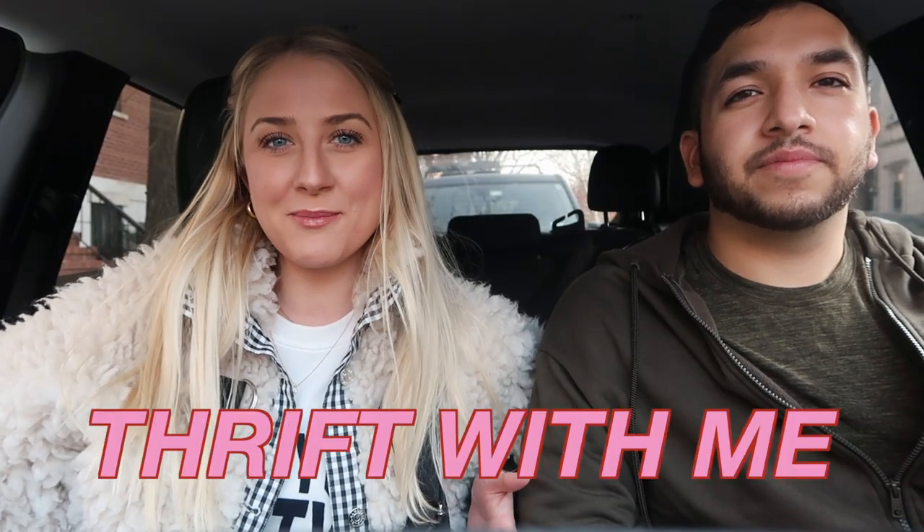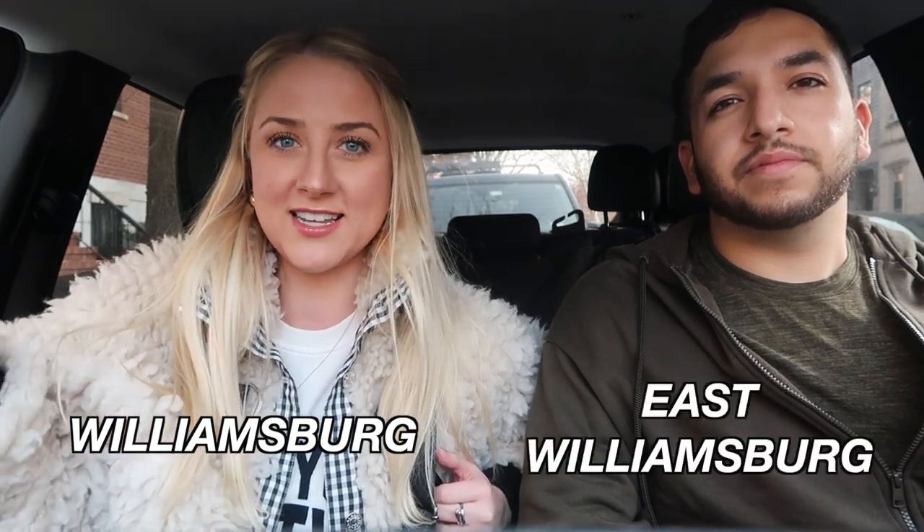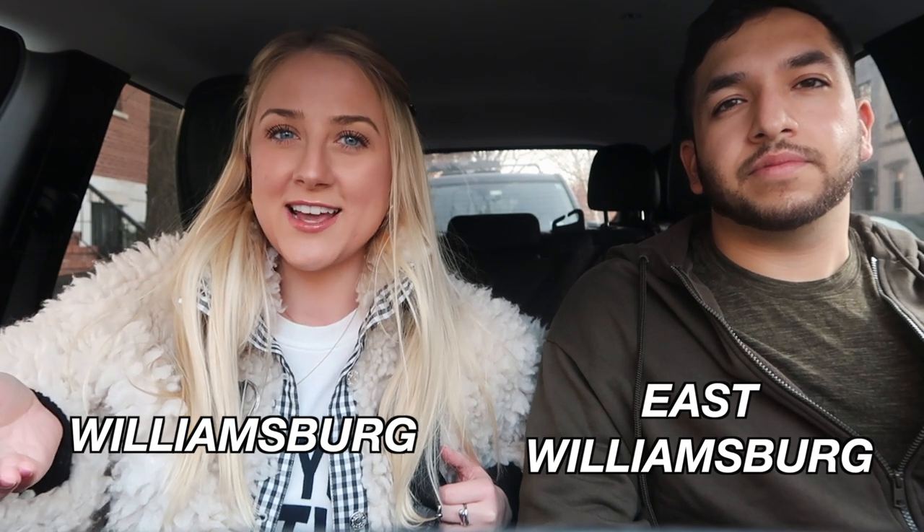Welcome back to my channel and welcome to another thrift with me. This one is going to be a little different — it's actually going to be over the span of two days. Today we are only going to two different thrift stores: Beacon's Closet in Williamsburg and then another Beacon's Closet in East Williamsburg. It is a Friday so hopefully we're going to find some stuff, but sometimes the weekend it's a little busy at the thrift stores.